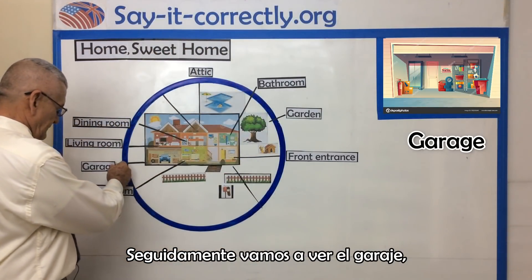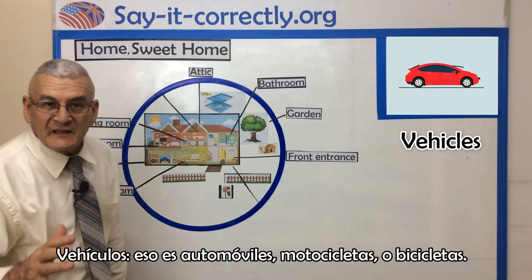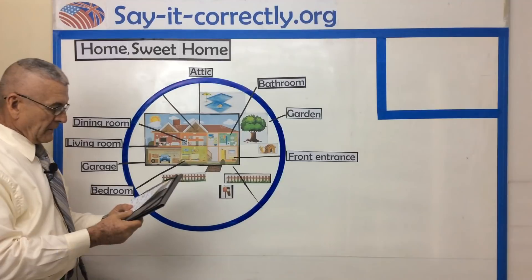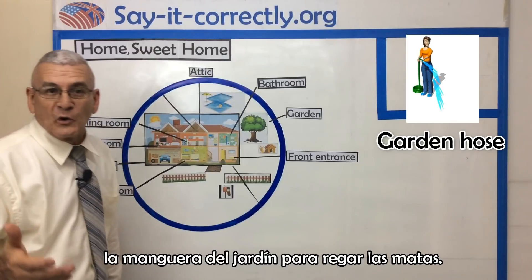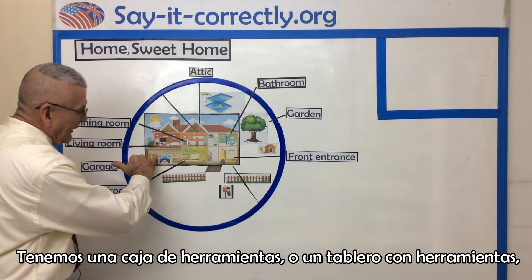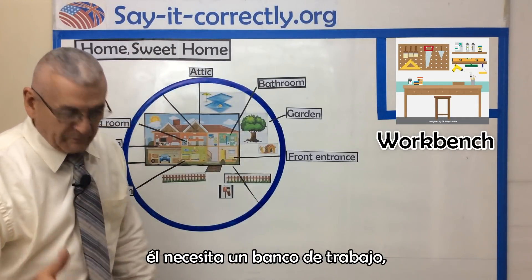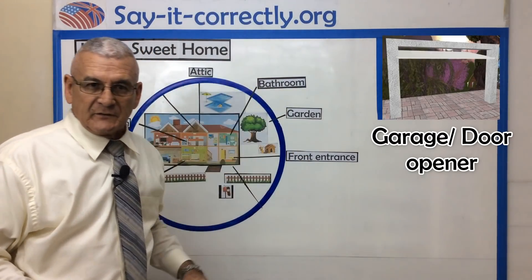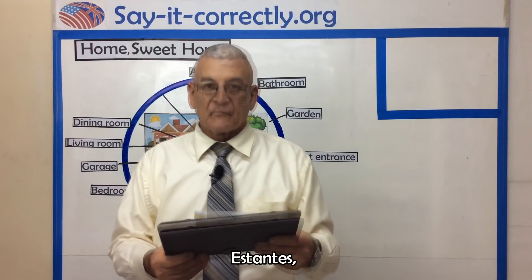Next, we'll see the garage. In the garage, we have vehicles — that is, automobiles, motorcycles, or bicycles. In the garage, we also have the garden hose to water the garden and to water the plants. We have a toolbox, or a board with tools. We also have a workbench — for a man to work, he needs a workbench. The garage opener — it's always electric — and the garage door. And shelves.